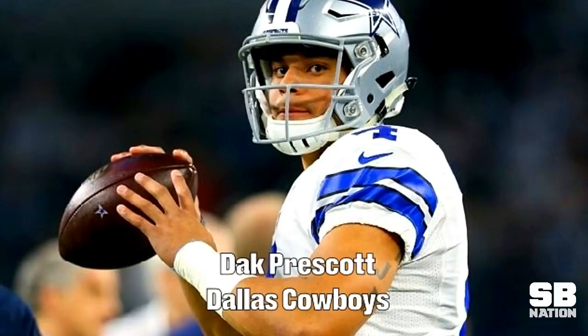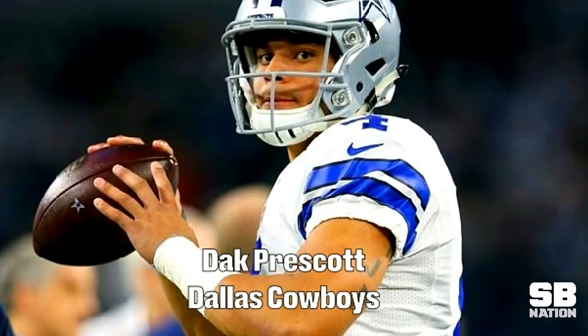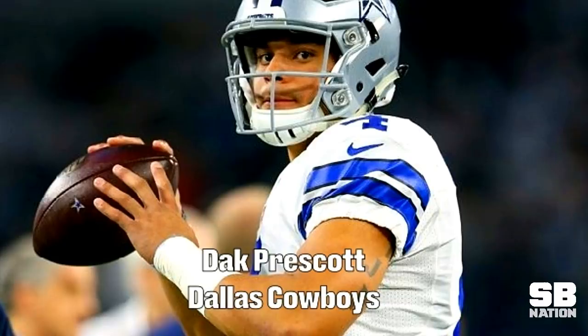My next video will be on Dak Prescott, looking at plays from his incredible rookie season. Due to the demands of quarterback scouting, that video will air in two weeks, which will give me plenty of time to study him. If you have any suggestions or want me to break down a topic of your choosing, follow the link to my Patreon account. You can also follow me on Twitter at samuelrgold.